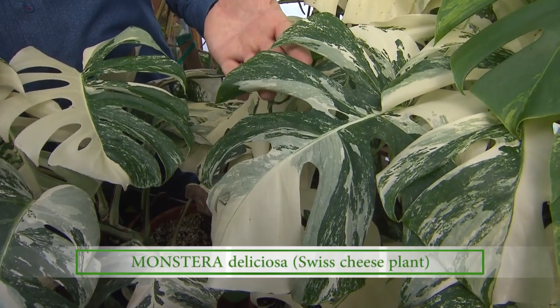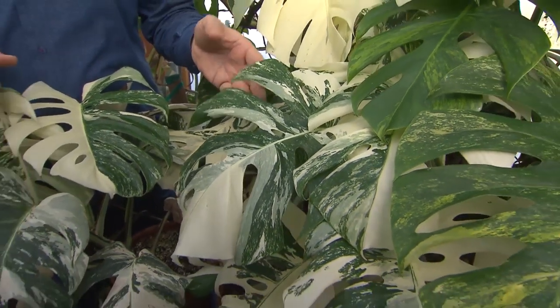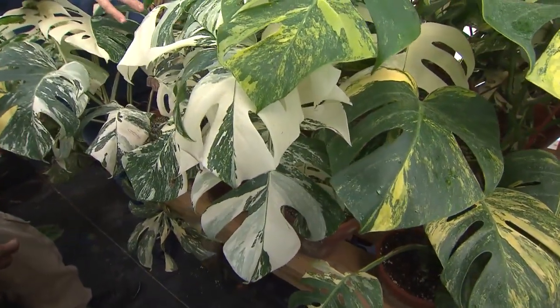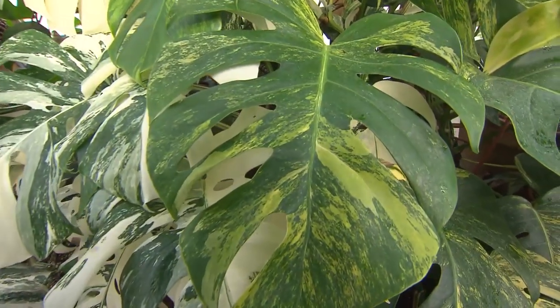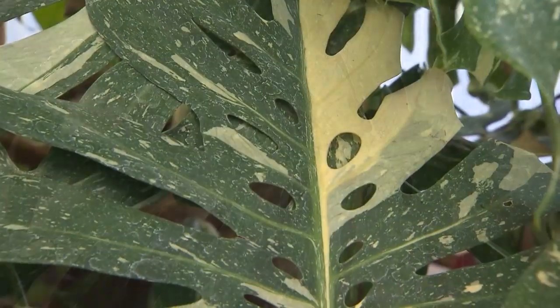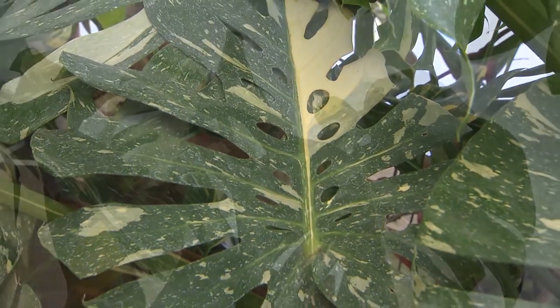It's kind of made a renaissance. It was popular back in the 70s, especially the green form. I can remember my grandmother growing the green form — she called it the Swiss cheese plant because it had those openings in the leaf, sometimes holes. The holes and openings in the leaves are actually interesting; the plant naturally grows where it's very windy and it's adapted to thrive in that condition.